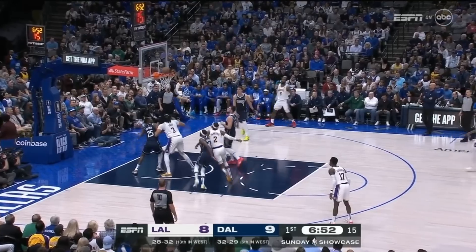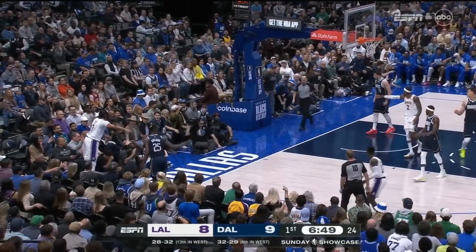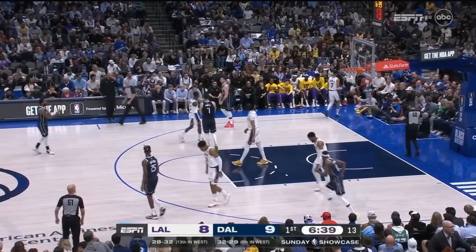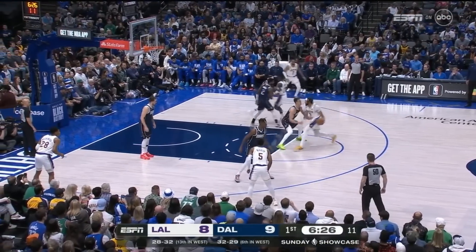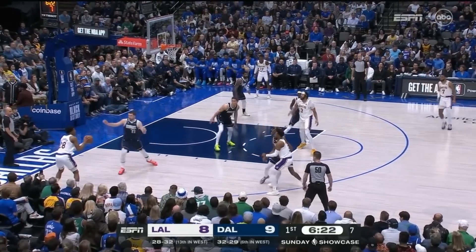One more to LeBron in the corner for three — left that one on the front rim. Davis chasing down the loose ball, good hustle. Now you actually have a co-star who can lift some of the burden in the fourth quarter. Different look by Jason Kidd trying to post up Luca — couldn't get the entry pass in. Davis out top, hands it off to Beasley who rejects the screen.